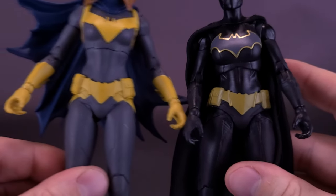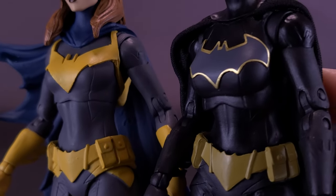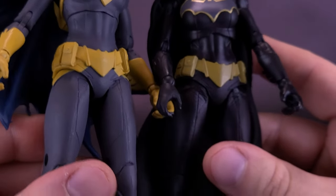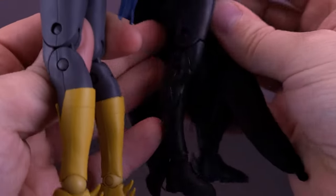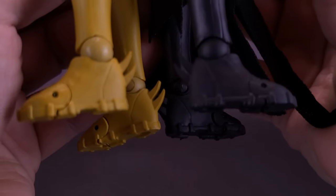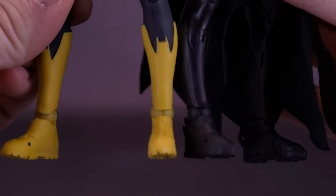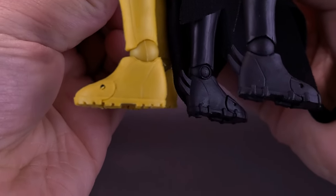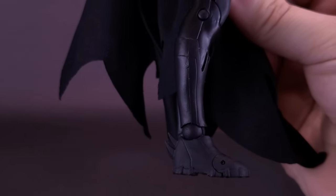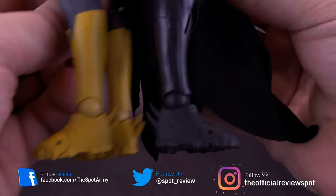Bringing back in the Build-a-Batmobile Batgirl, you can see that while the top of the torso isn't quite the same, the lower half of the body — especially the utility belt — is in fact identical. The backs of the boots also have those little spurs. The Three Jokers Batgirl, while having similar boot tops, didn't have spurs, so there was a little tooling done using the lower half from that original Batgirl, complete with the spurs.